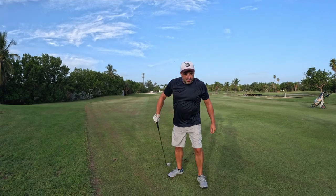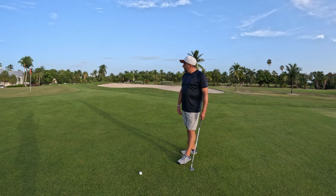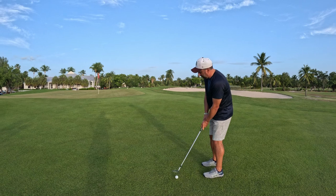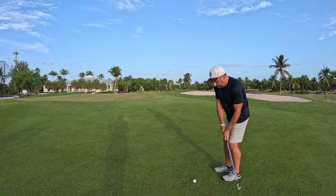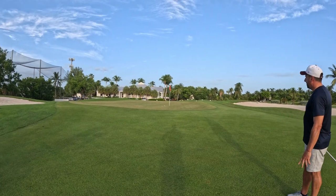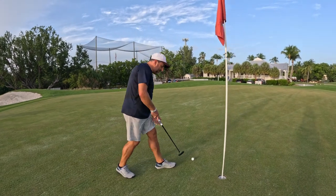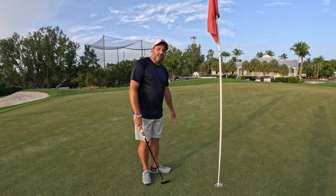It came up a little short — hopefully we can get up and down for par. We did land a little short but we don't have too much further to go. Right up there nicely — we'll be able to tap in for par. It's always nice to leave yourself just over a foot for par. We'll tap this in and call it good. That's par on 11!